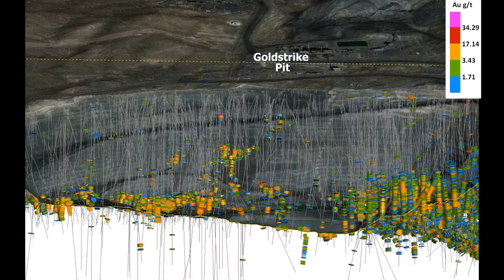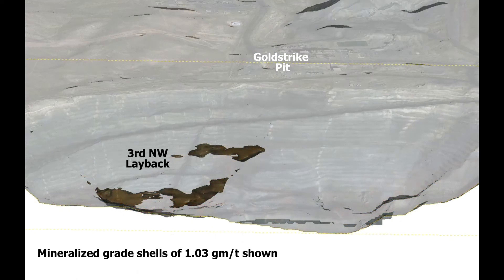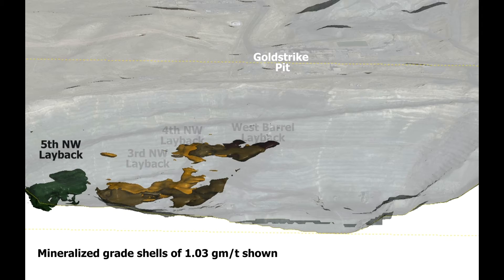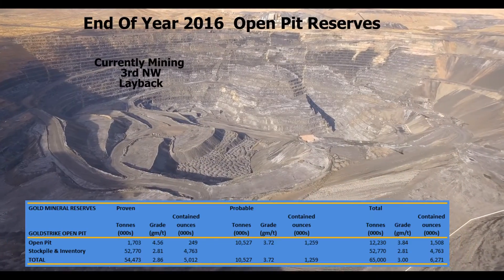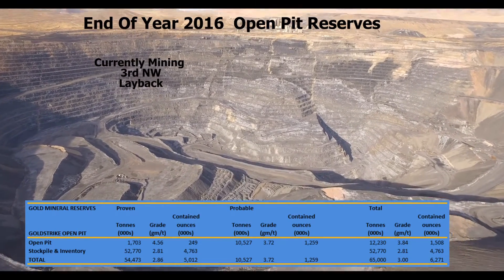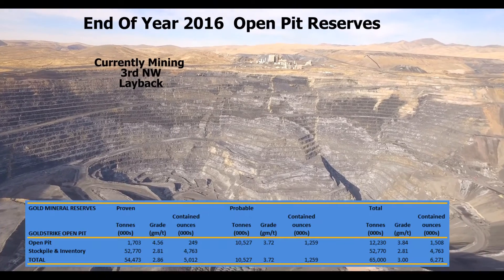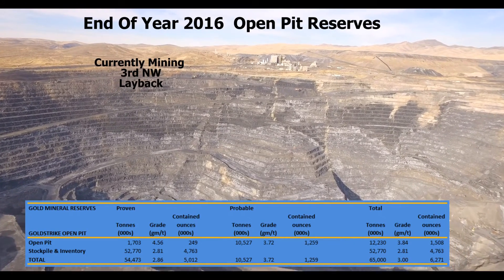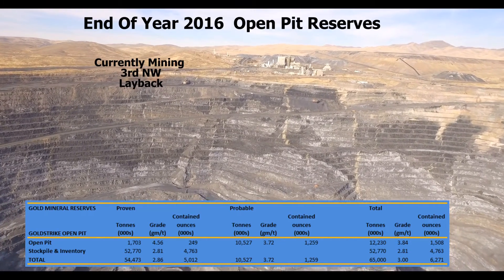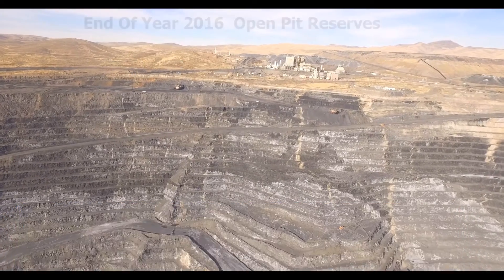The open pit has more than 6,500 exploration drill holes, defining an ore body which has been mined by Barrick since 1987. The 3rd and 4th Northwest laybacks will be mined sequentially, followed by the West Barrel Layback once underground mining is completed. The 5th Northwest is a resource identified with previous Minex drilling. Open pit end-of-year 2016 gold mineral reserves are proven reserves of 54.5 million tons at a grade of 2.9 grams per ton, containing 5 million ounces.